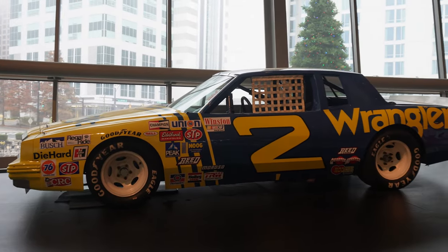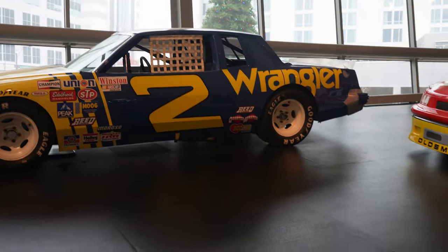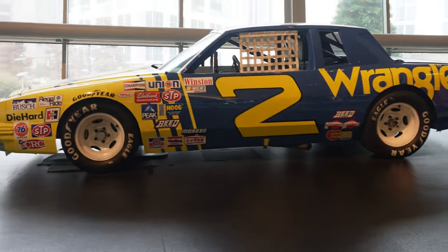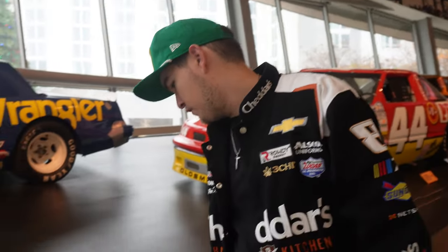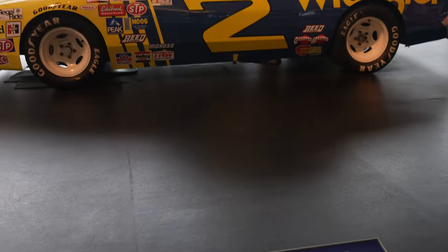Here's our first Dale Earnhardt Sr. car, and it's the number two Wrangler scheme that he ran in 1981. I believe this was the only time he won a championship outside of Richard Childress Racing. So this was the year before he went to the iconic number three, and the rest was history.